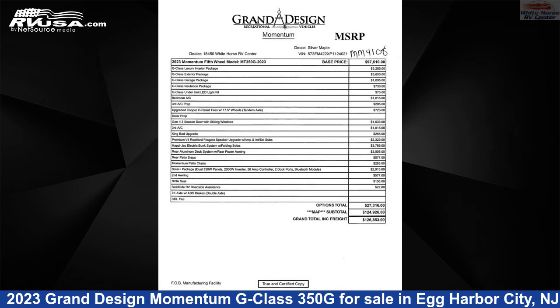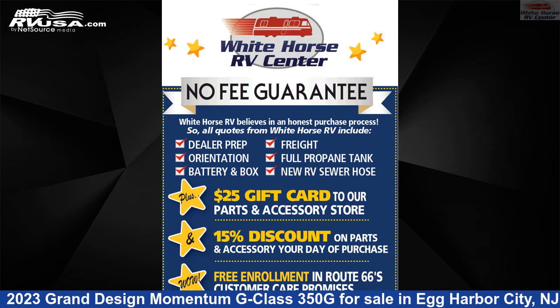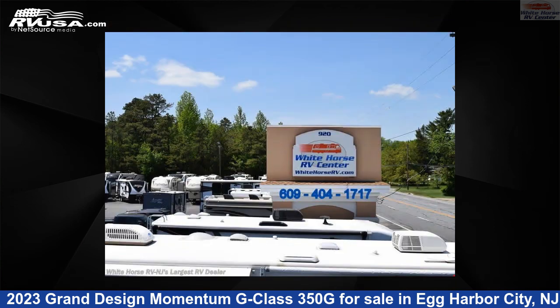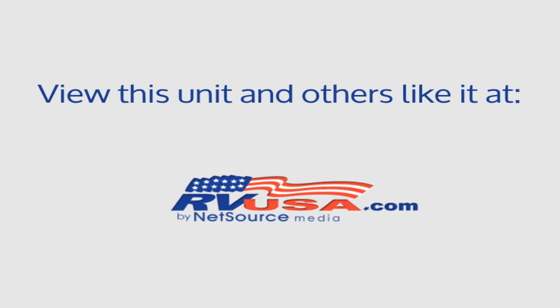This new Grand Design is 39 feet 10 inches in length and features three slide-outs, sleeps 7, air conditioning, leveling jacks, water heater, external shower, smoke detector, awning, slide-out, oven, auxiliary battery, TV, and 115-gallon freshwater capacity.